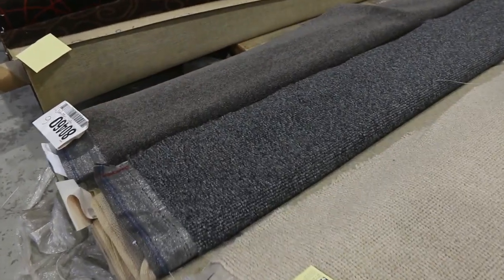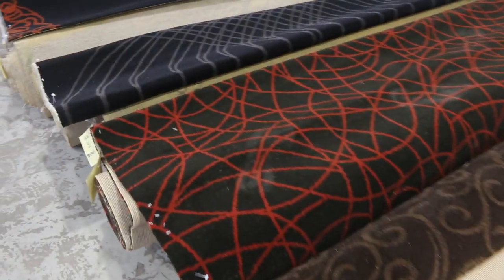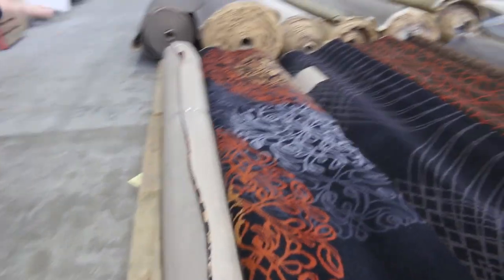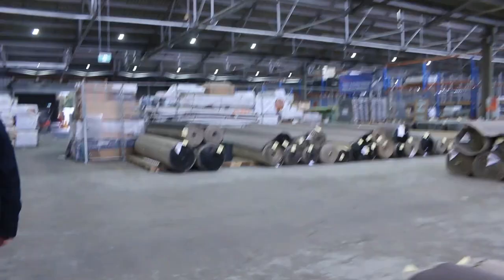Moving through, we've got some nice wool loop piles in blues and browns, and then onto our pattern carpet — this is the woven axminster carpet, normally retailing up around $250 a meter, going out the door for around $60. That's great if you're putting in a theater room, or you might have an office or a shop — really high quality gear.